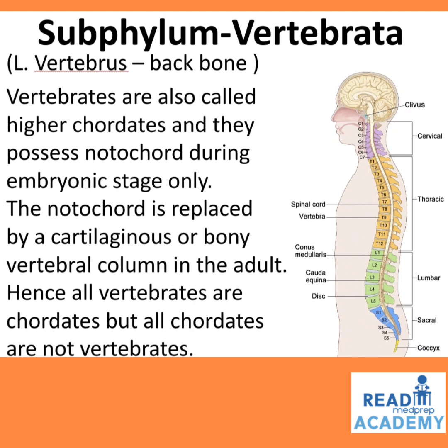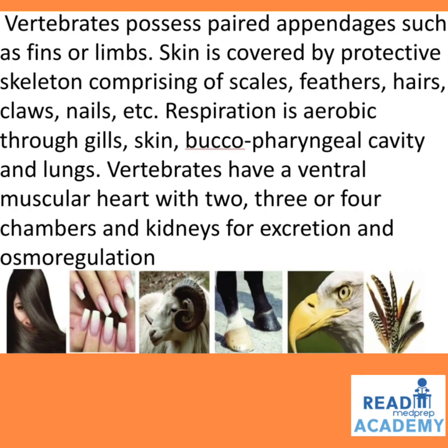Vertebrates possess paired appendages such as fins or limbs. Skin is covered by a protective exoskeleton comprising of scales, feathers, hairs, claws, nails, etc. Respiration is aerobic through gills, skin, buccopharyngeal cavity, and lungs. Vertebrates have a ventral muscular heart with 2, 3, or 4 chambers and kidneys for excretion and osmoregulation. The epidermal appendages include hair, nails, horns, hooves, beak, and feathers.